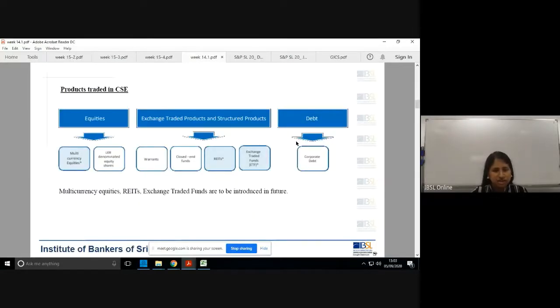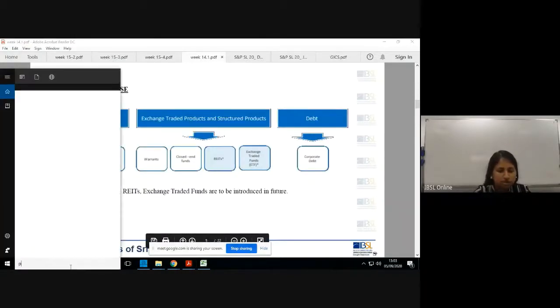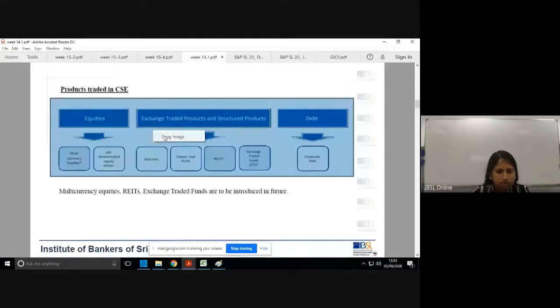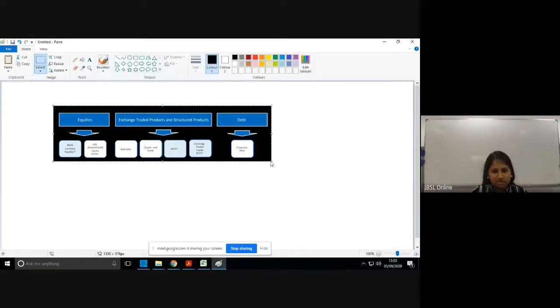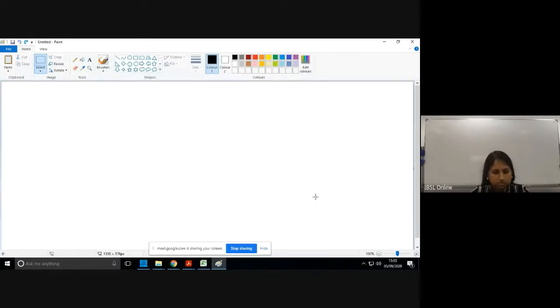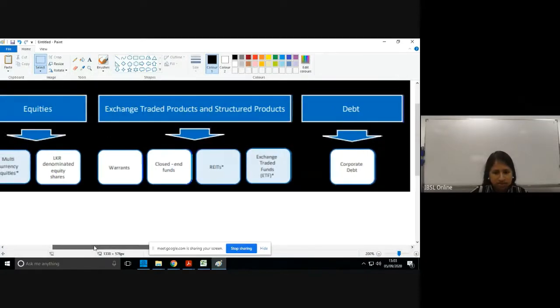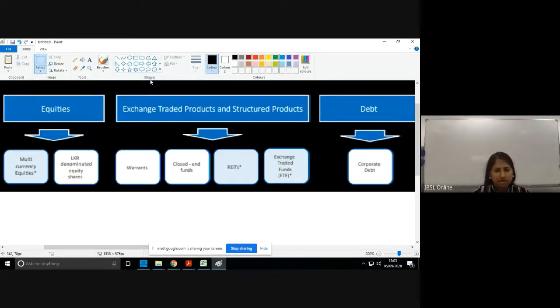We also saw what products are traded in the CSE. Currently we have LKR-denominated equity shares, warrants, closed-ended funds, and corporate debt. These four broader products are available in the Colombo Stock Exchange at the moment.